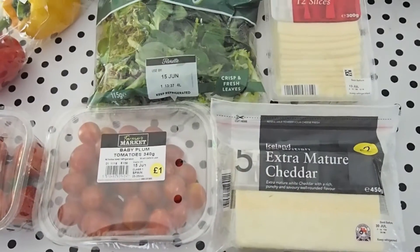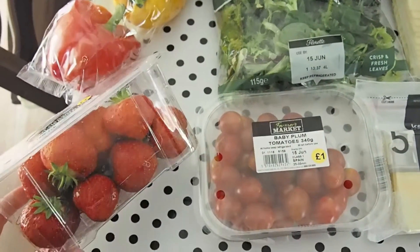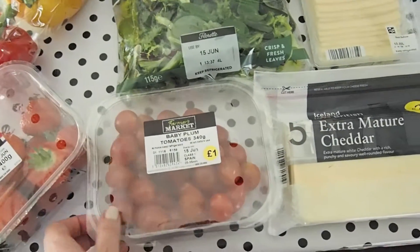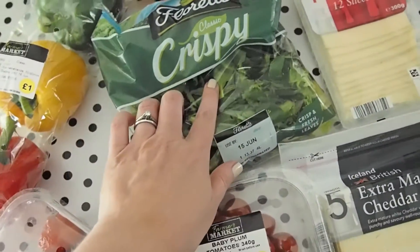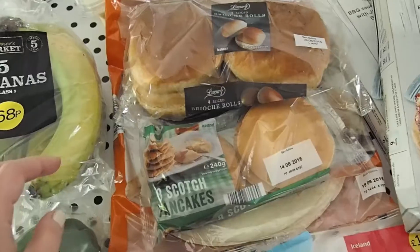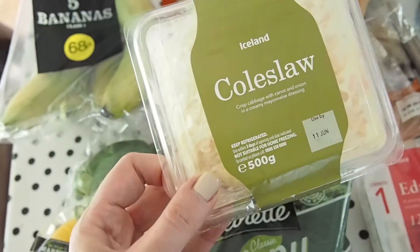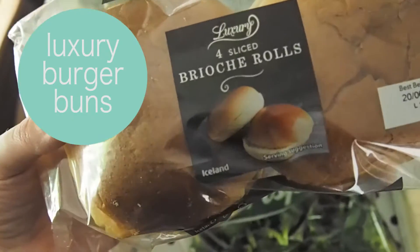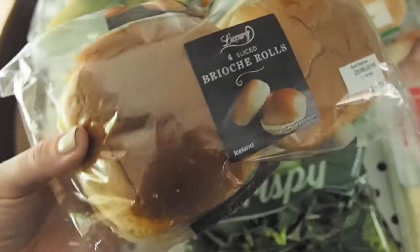Aside from the frozen stuff, I picked up some fresh fruit and veg. I got some strawberries — they look really nice — in a big punnet for £2, which I was impressed with. Some baby plum tomatoes, a bag of crispy salad leaves to go with the burgers, some mixed peppers for a pound, and a bag of five bananas. I also picked up a big tub of coleslaw, which I thought would be really nice with the ribs and sweet corn. I was really pleased to see brioche rolls — I've never noticed them in supermarkets before for burgers — so we'll try those with the wagyu burgers tonight.